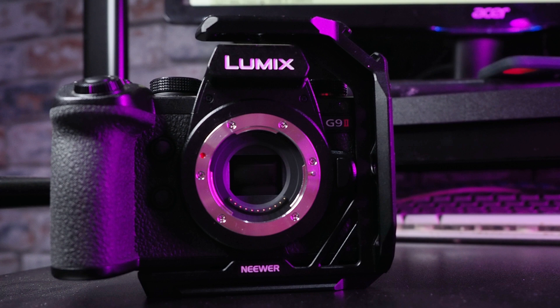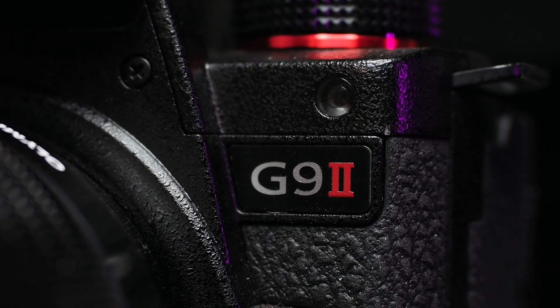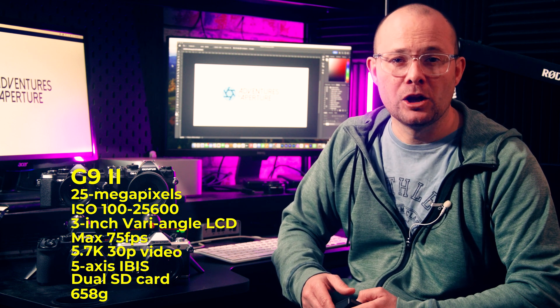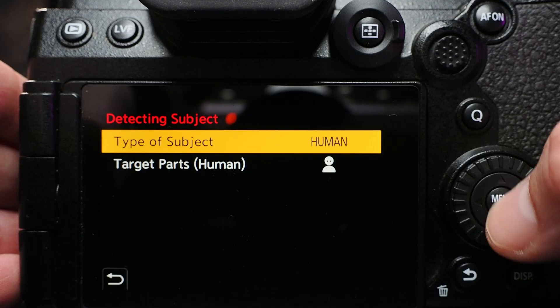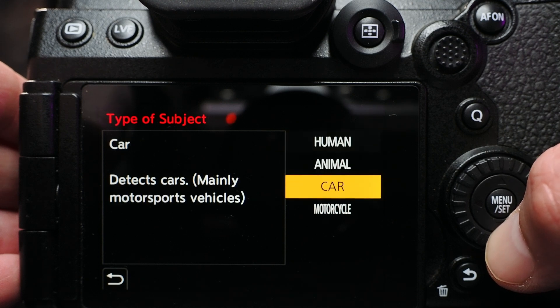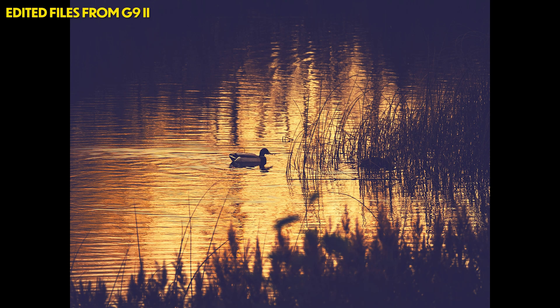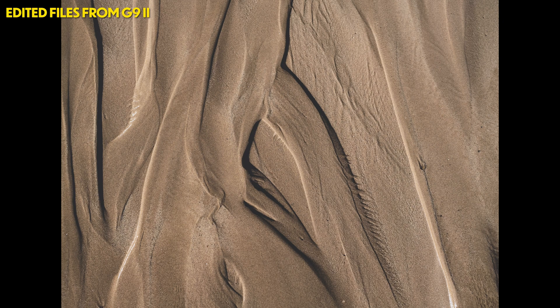And then there's the Panasonic G9 II. This is the Micro Four Thirds camera I'd recommend if you shoot just as much video as you do stills. The first Lumix camera to offer face-detect autofocus, this camera is great at locking onto subjects quickly and accurately, and offers the highest resolution of all the cameras in this video at 25 megapixels — higher than some full-frame cameras. There are subject detection options, and the G9 II is a fast camera, offering up to 60 frames per second with continuous focus, or 75 frames per second with single focus — not quite as fast as the OM1 Mark II, but fast all the same.